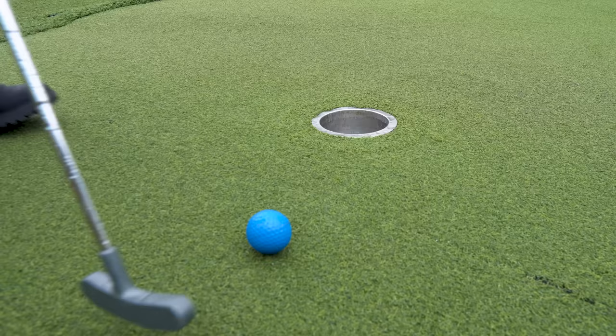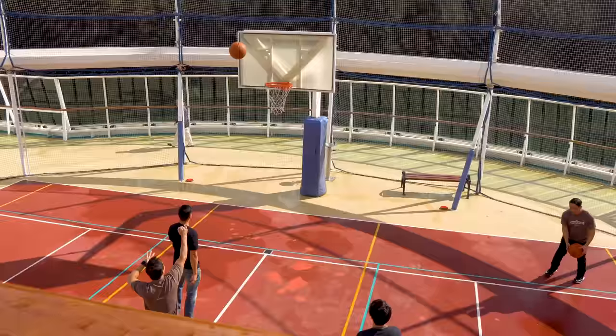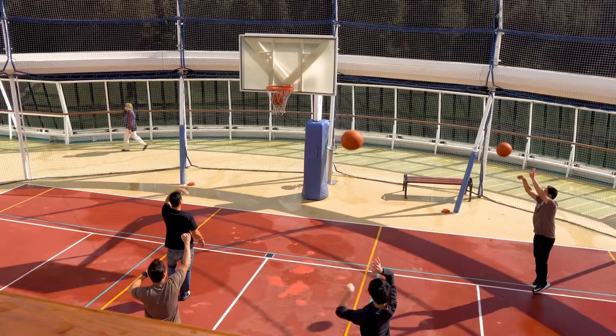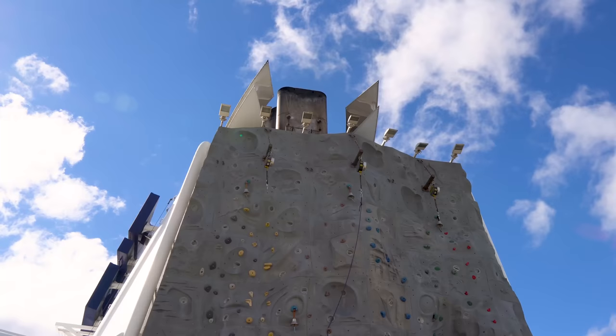There's also a basketball court that doubles as a soccer court, dodgeball, and a variety of other activities — even pickleball from time to time. If you're looking for some fun outdoor sporting events, a lot of these are just pickup games, but there can be organized events as well. And it wouldn't be a Royal Caribbean cruise ship without a rock climbing wall.